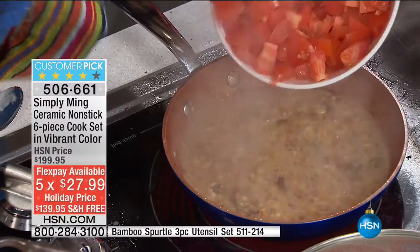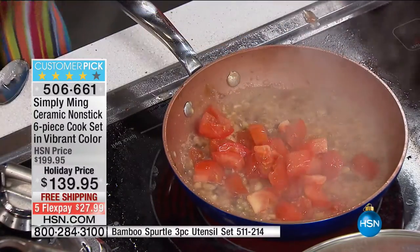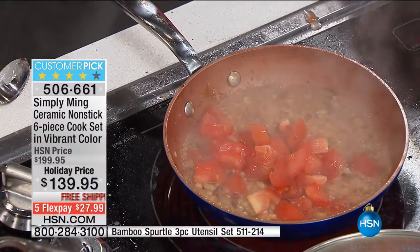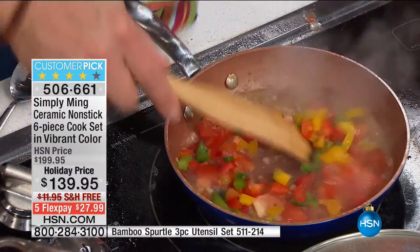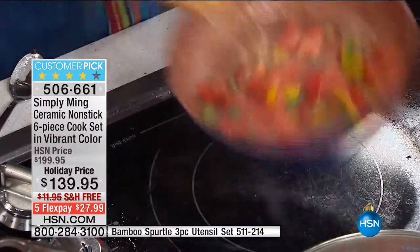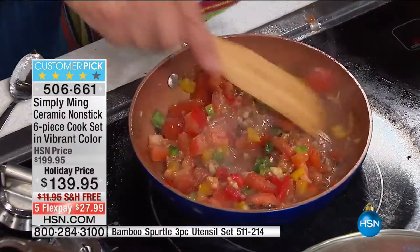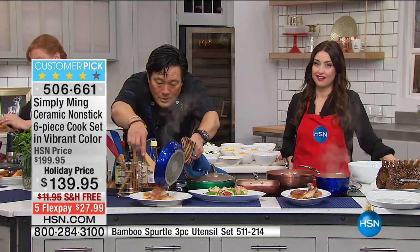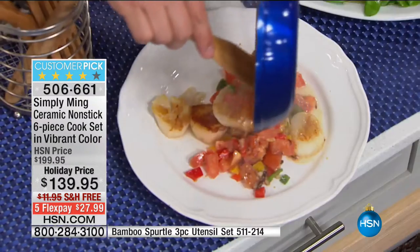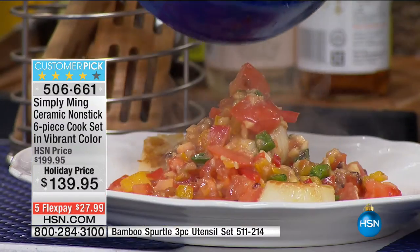I have all those great seared scallops, and now I'll add fresh tomatoes — you want a little acidity with something as rich as scallops — plus tri-color bell peppers. I just want to heat these up slightly. Let's call this a scallop warm salsa that goes right on top of the seared scallops. Easy and delicious.